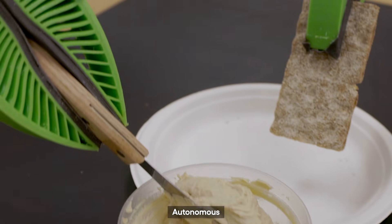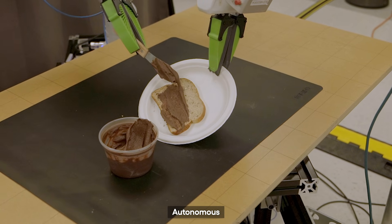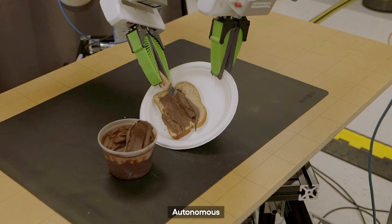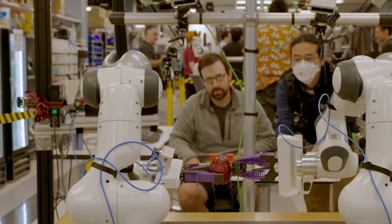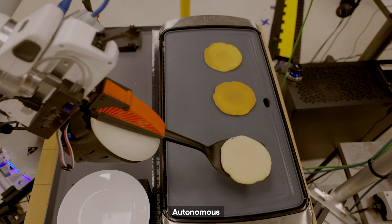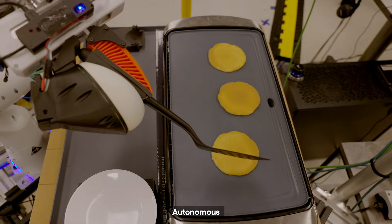I've been working in robotics research for a long time now. The tasks that I'm watching these robots perform are simply amazing. Even a year ago, I would not have predicted we were this close to this level of dexterity. And the rate at which we're able to teach new skills is simply astounding. Nearly every day, I wake up to a new message showing the robot doing something it couldn't do the day before.